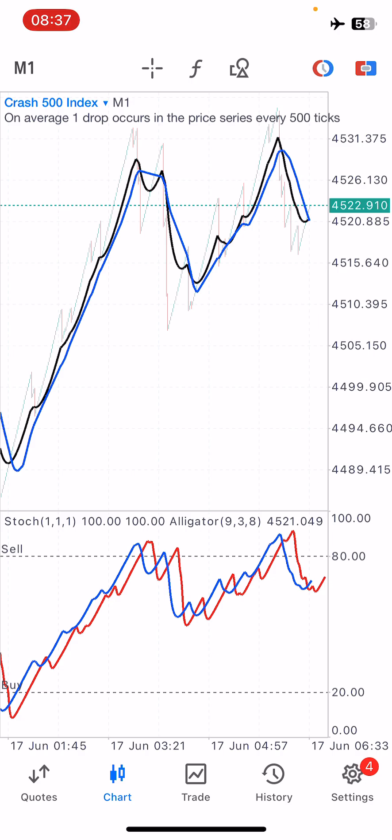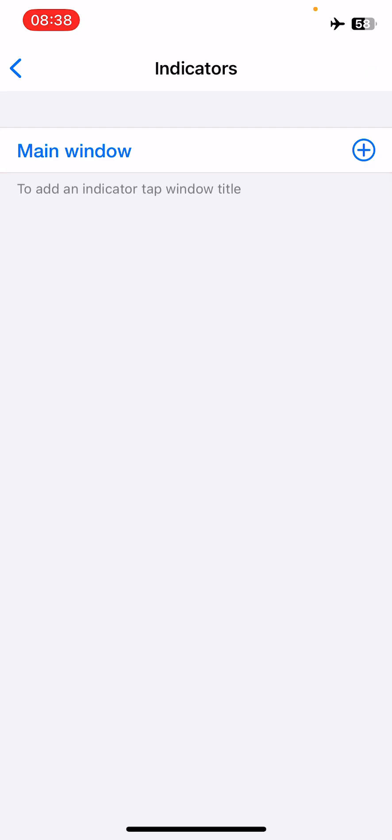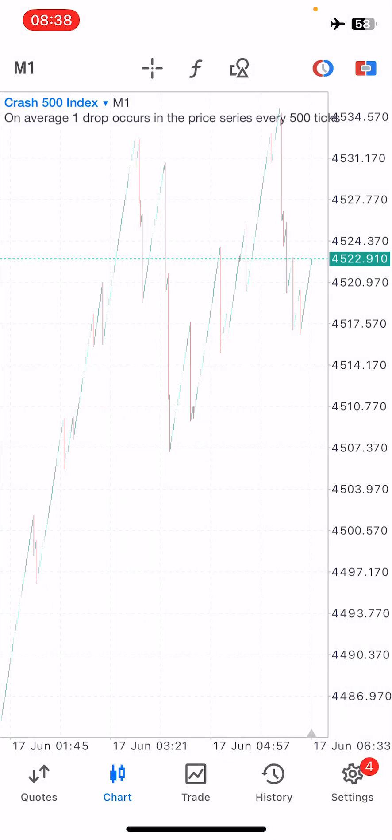Let's get into the settings for this indicator and talk about the conditions. If you want to see more of my results, click the link in the description box below — it leads to our free Telegram channel where you can see my results and my students' results. It's completely free to join. As usual, I'll remove all the existing indicators to start fresh.